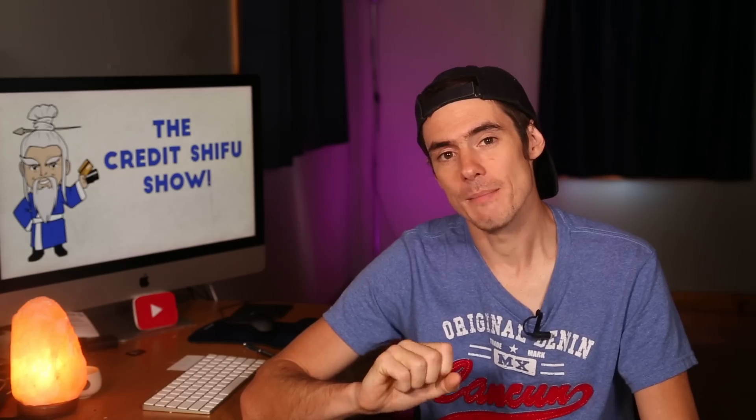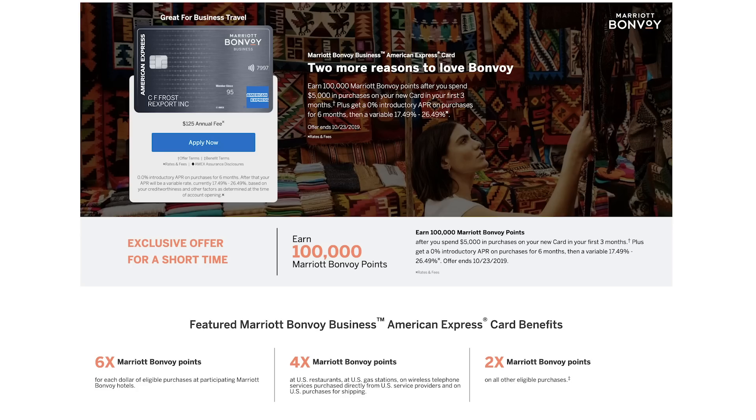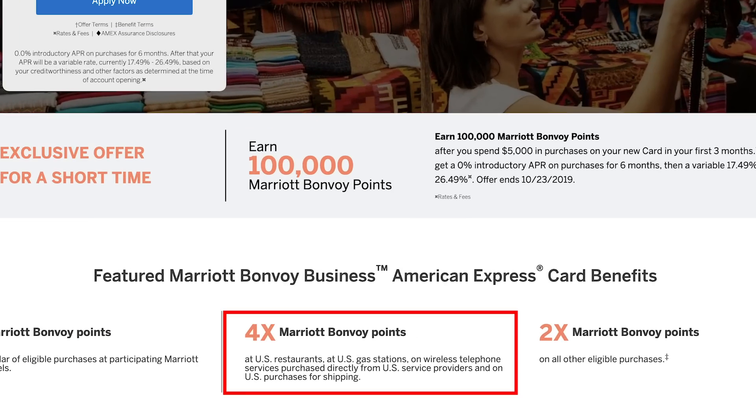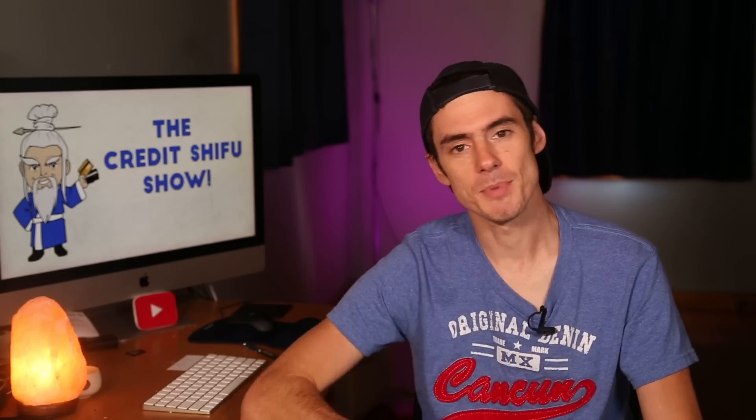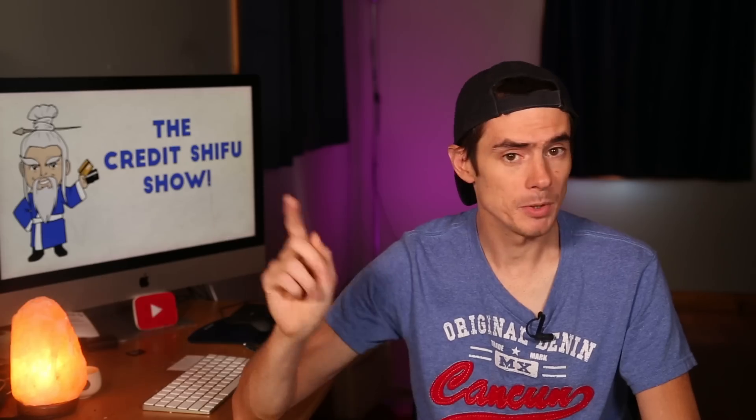The Marriott American Express business card is also offering a 100,000 point bonus. It's very similar to the personal Chase card except the annual fee is a little higher at $125 per year, but you get extra earning categories: 4x per dollar at US supermarkets, gas stations, and wireless telephone services. Both are limited-time offers that will go away in the not-too-distant future. Links to both cards are in the description.